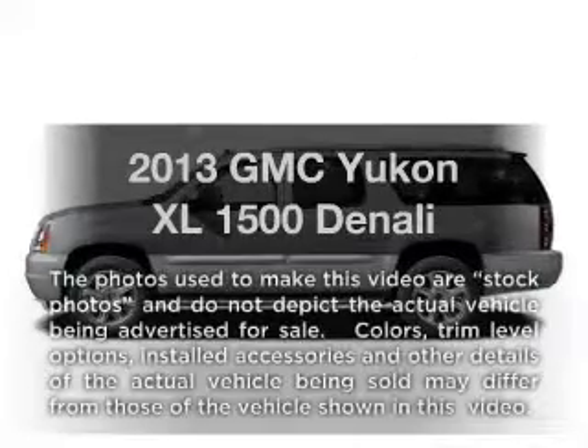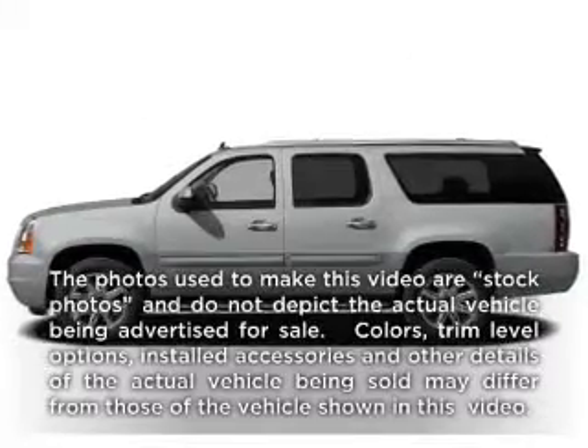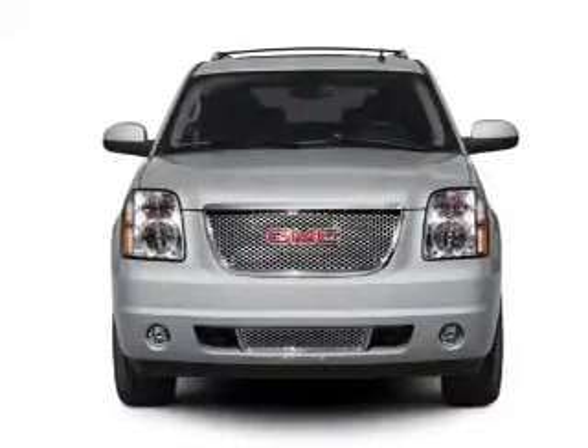Check out this 2013 GMC Yukon XL. Everything you need under one roof with this great vehicle.